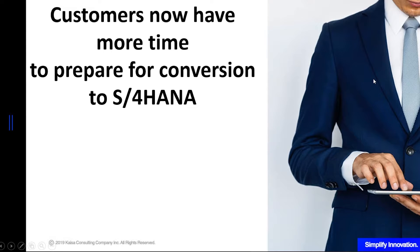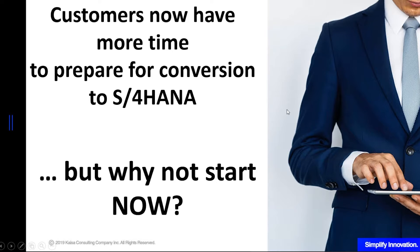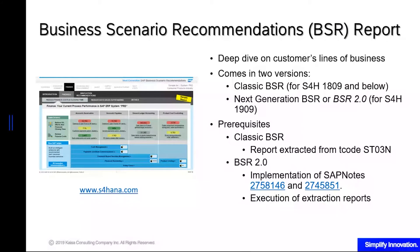Given this extension, customers now have more time to prepare for S4HANA conversion. But why not start now? Let me discuss how you can prepare your system for conversion and what tools are available. The first one is the BSR, or the Business Scenario Recommendations report.